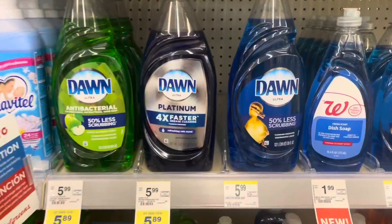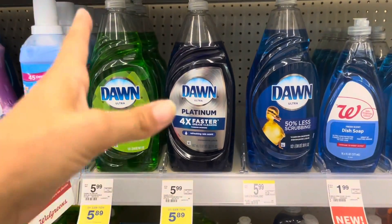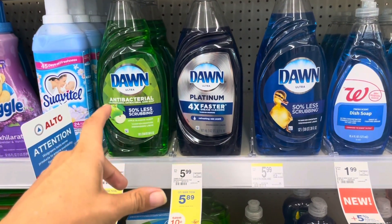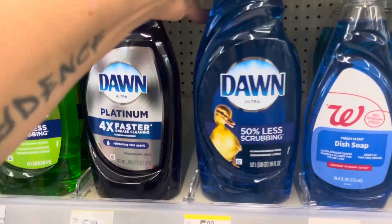We've got two glitch deals going on at Walgreens — oh my gosh — and it's on stuff we don't usually get for a good price or super cheap. On these deals you can use Walgreens Cash to pay. We're earning back Register Rewards, so we're looking for the Dawn 38 fluid ounce. These are on sale this week for $5.89, and when you buy four in one transaction you're getting back $15 in Register Rewards — $10 is the regular deal, but the extra $5 Register Reward is a glitch.